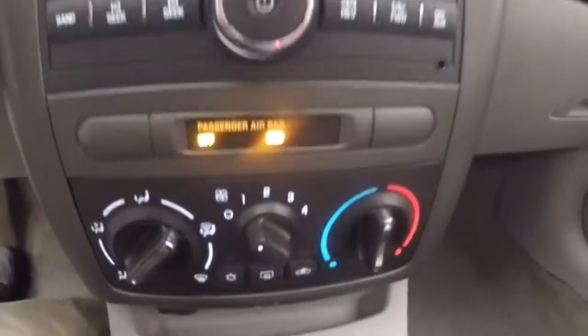Up front, you got your manual mirrors, your manual windows, manual locks. You got your info buttons on the steering wheel. Car fires right up. All your stereo controls, climate control.